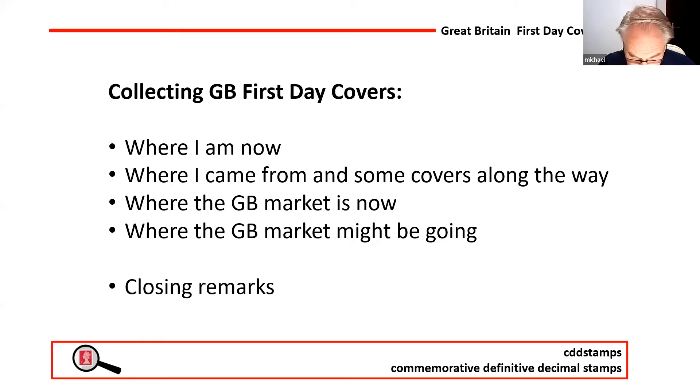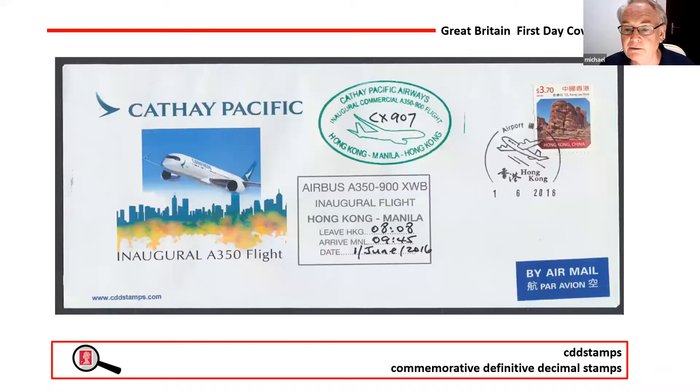Rather embarrassingly, I've done very little with covers for quite a few years — certainly nothing new with Great Britain covers. I'm going to start at the end and work backwards, because I think that puts a different perspective on it. My collecting interest has evolved over the years, and it's now into aviation. Through the 1960s and to about the year 2000, I collected just Great Britain covers.